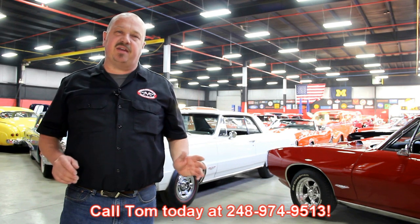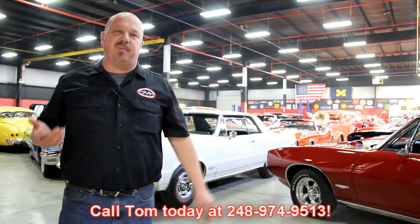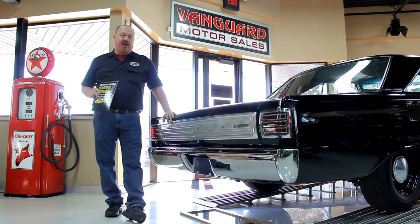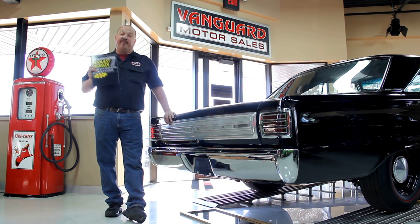We encourage you to come visit us here at Vanguard. If you're from out of town flying to Detroit Metro Airport, call Tom at 248-974-9513. We can send somebody down to the airport to pick you up — it's only about a 20-minute ride. We're right here in Plymouth, Michigan. After buying thousands of cars and talking to thousands of people, we've developed seven deadliest mistakes to buying a muscle car online at ClassicCarBuyingSecrets.com. You can download it free from our website — it's some good information.